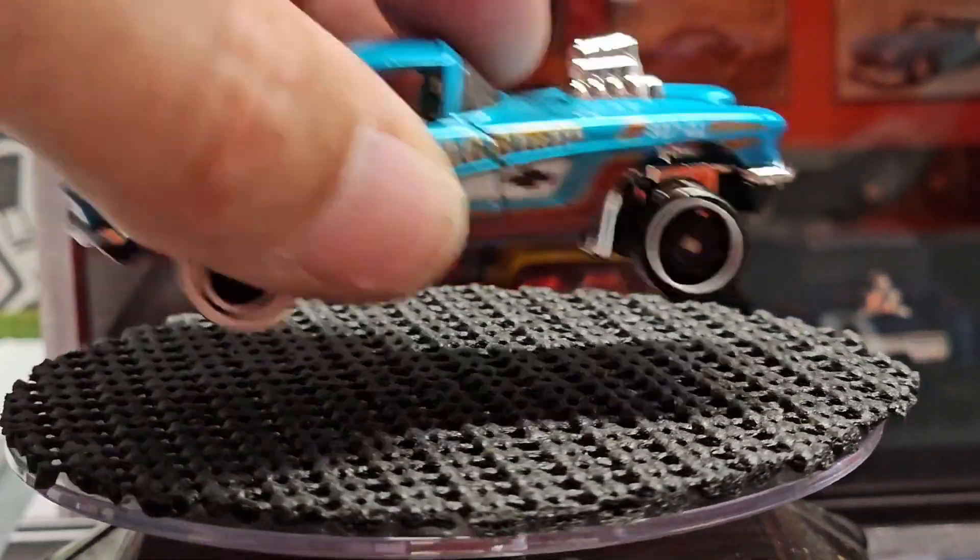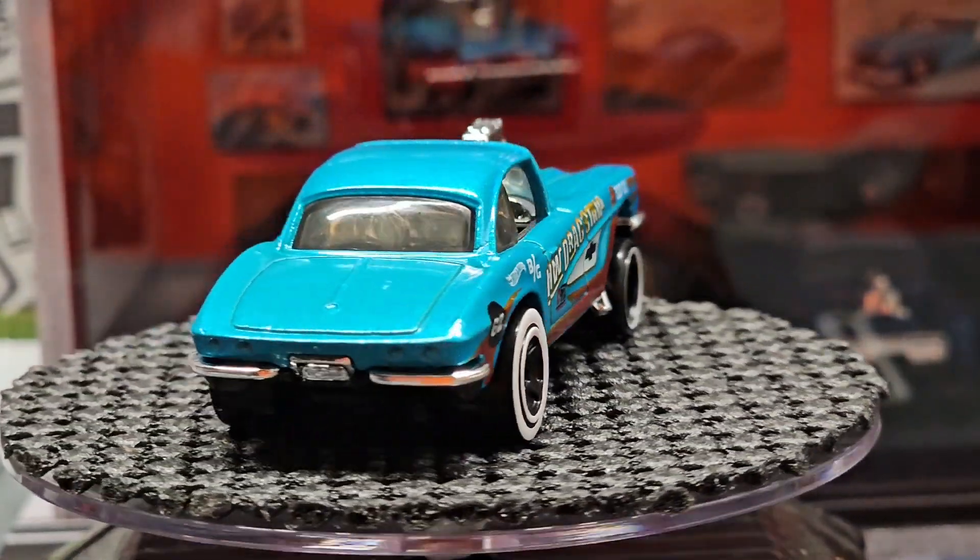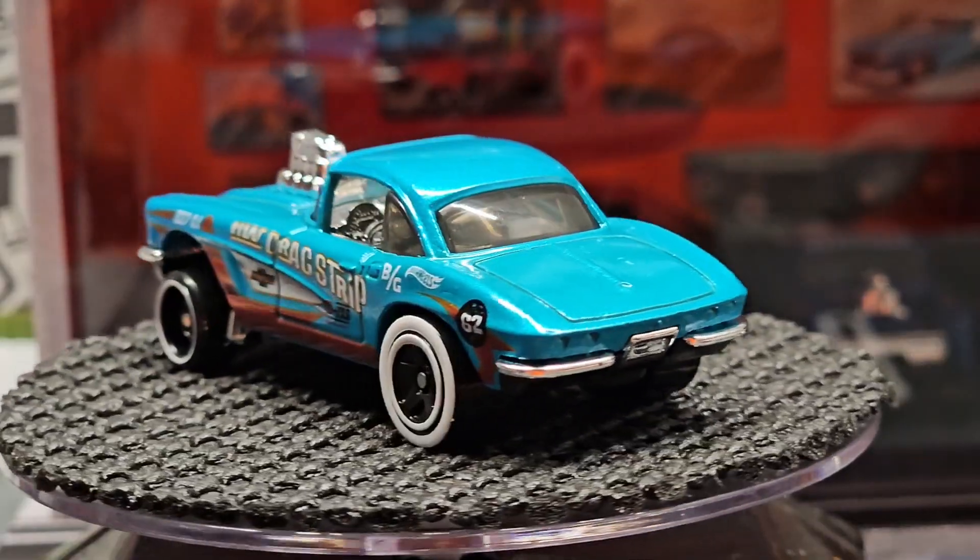And then here's a nice Corvette gasser with Hot Wheels drag racing on the side and white walls.